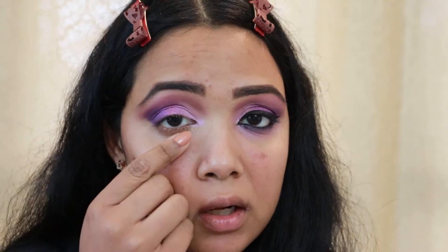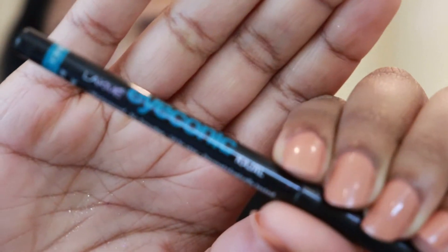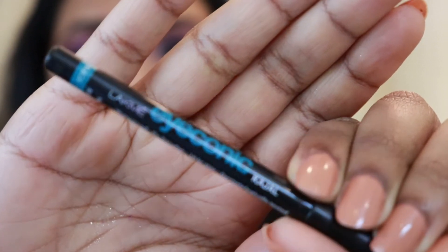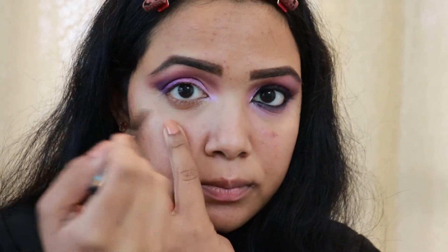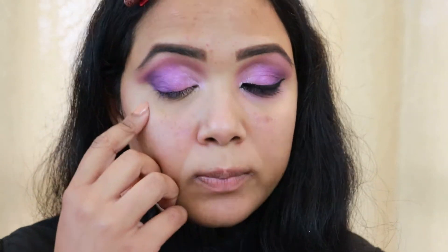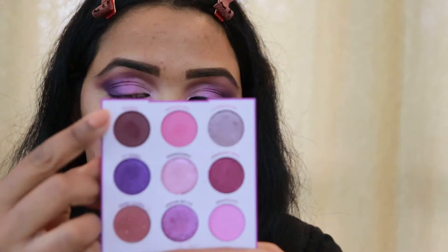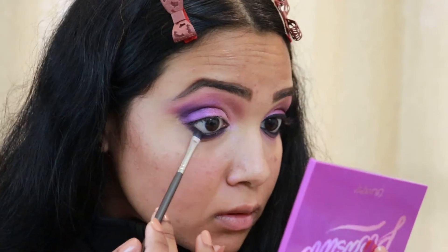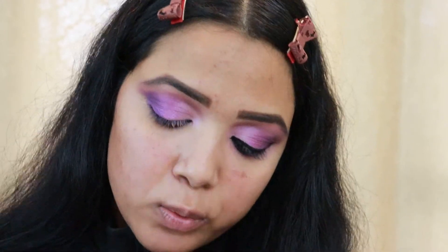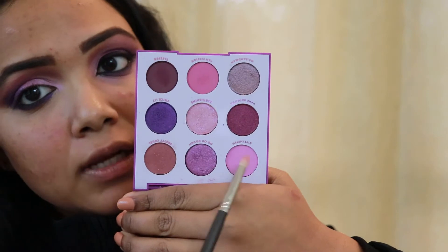Now I'm done with my upper lid so I'll go towards my lower lid. First I'll be putting on some kohl pencil — today I'm using my Lakme Eyeconic Pencil in black and I'm going to tight line my waterline. When that's done, I'm blending the kohl pencil using the shade Slipper, then picking up the beautiful pink shade called Kittenfish and applying it to the lower lid.